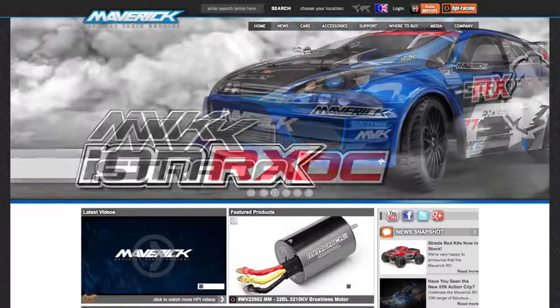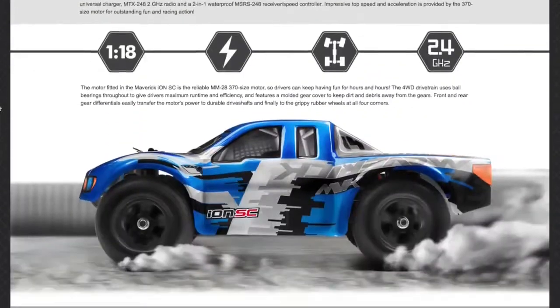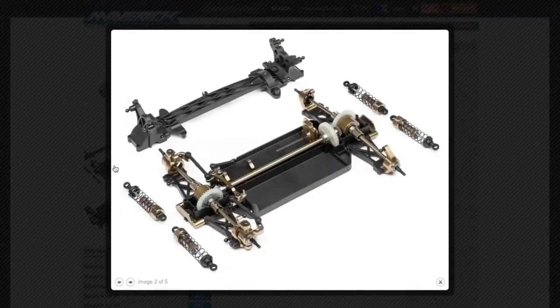And that's not all. We've got a brand new Maverick RC website, and it's got loads of information about the Strada and ION ranges. It's got spare parts listings, option parts listings, updated daily. There are even videos on there, so you can catch all the action from Maverick RC. The link's in the description down below, and stay tuned to Maverick RC for more.